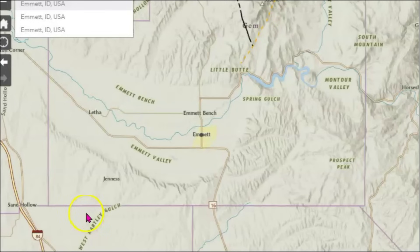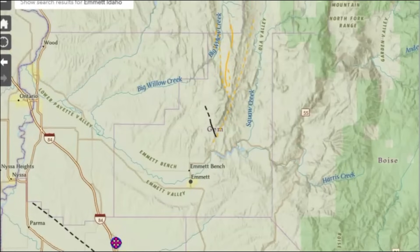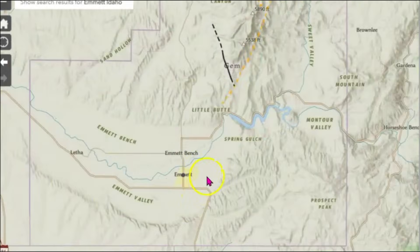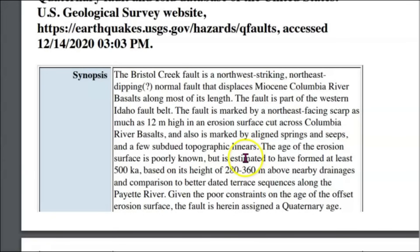Let's bring it back down over here where you guys said you've been feeling these earthquakes there in Emmet. Here's another map showing the different faults that are in that location. Let me find Emmet here. We do have the Emmet bench — the Emmet Valley — right there. We do have one fault here that shows up on the map. This is the Bristol Creek fault zone. The fault is marked by a northeast facing scarp as much as 12 meters high — that would be more than 39 feet, almost 40 feet. That's just tremendous.